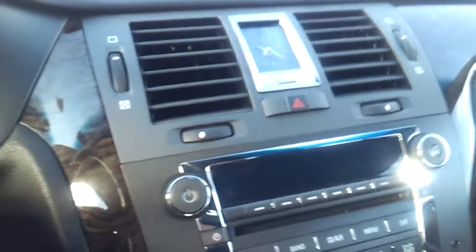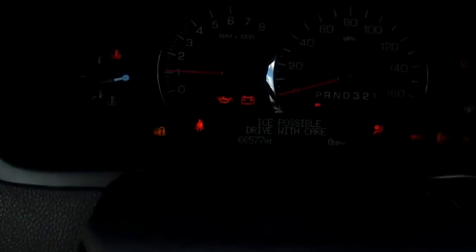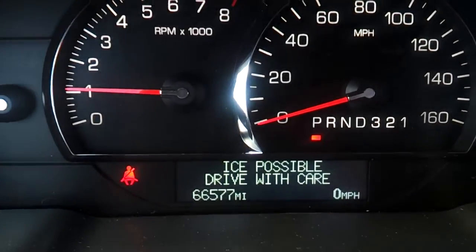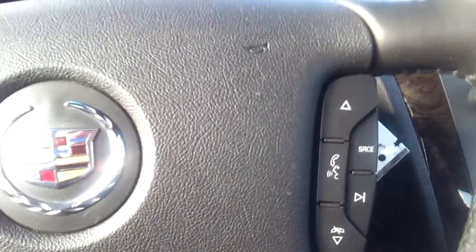Auto headlamps, full info center, analog clock. It's got OnStar with temp and compass up above. 66,577 miles. It's got your steering and audio controls and hands-free phone calling.